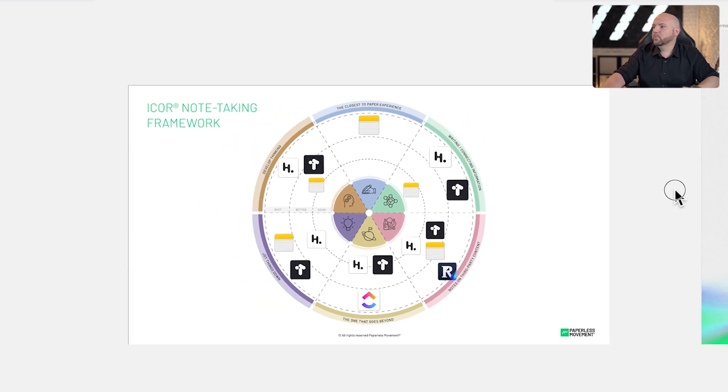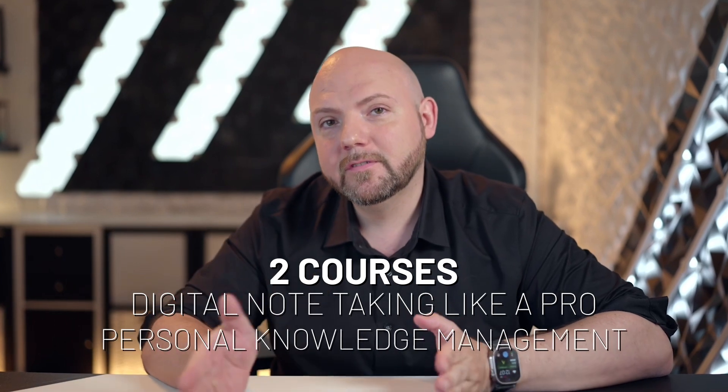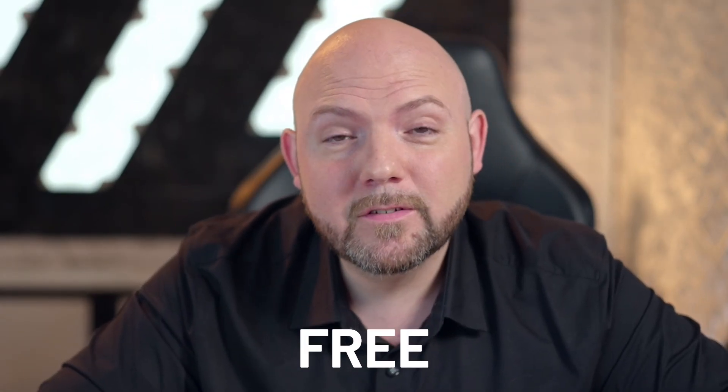In combination with the IKORN framework, you get an even deeper view on your note-taking. If you really want to master this, I invite you to join the Paperless Movement membership and go through the IKORN journey — with two courses in digital note-taking like a pro and personal knowledge management like a pro. The key is moving information into action, not just collecting it. If you want to figure out how healthy your productivity system is, we have a free productivity quiz on our website with recommendations for improvement.